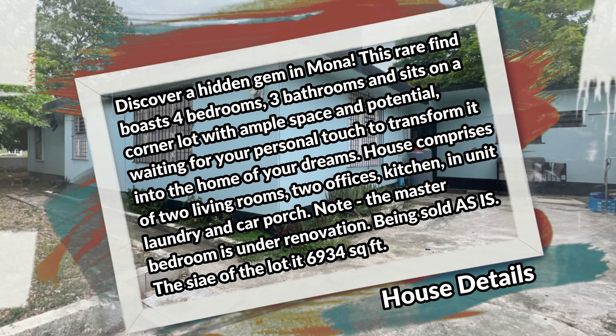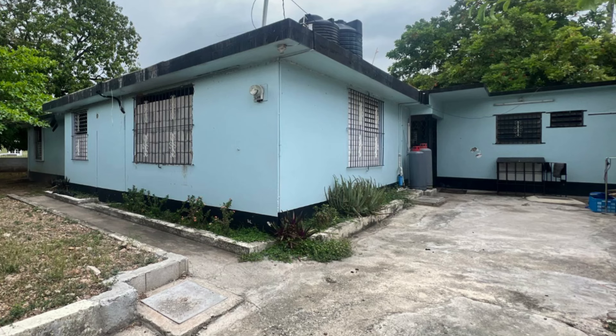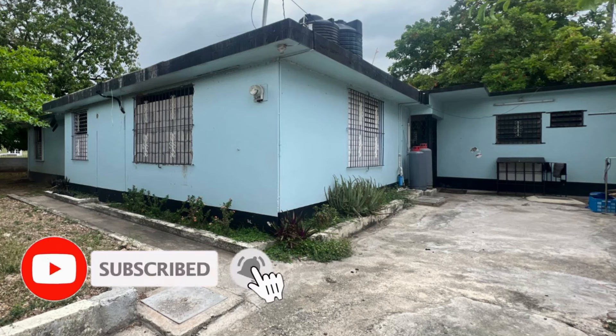Note the master bedroom is under renovation. Being sold as-is. The size of the lot is 6,934 square feet. So let's take a look at this property — comment down in the comment section below and let me know what you think. If you're interested in purchasing, there's contact information down in the description for the sales agent.